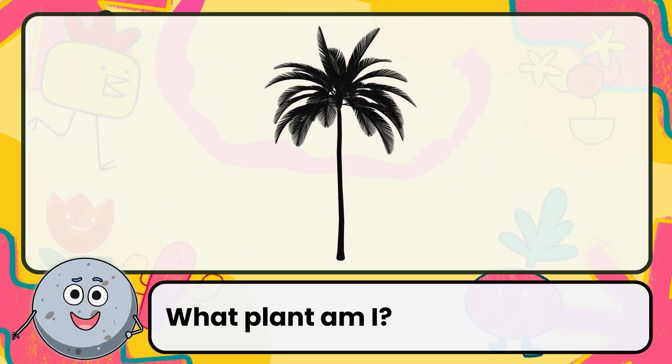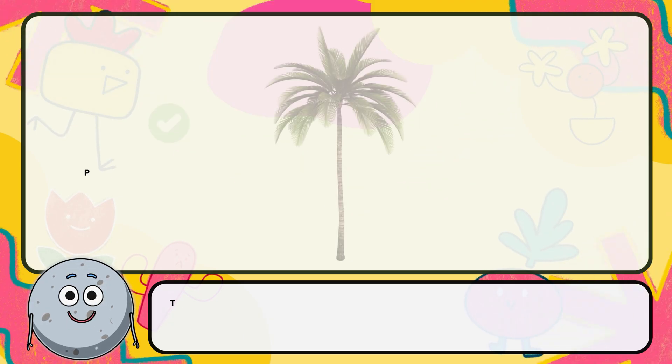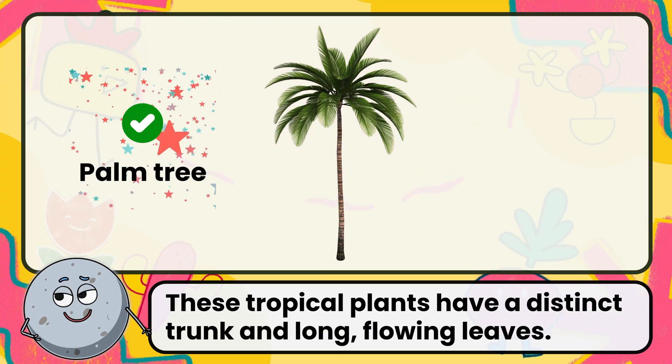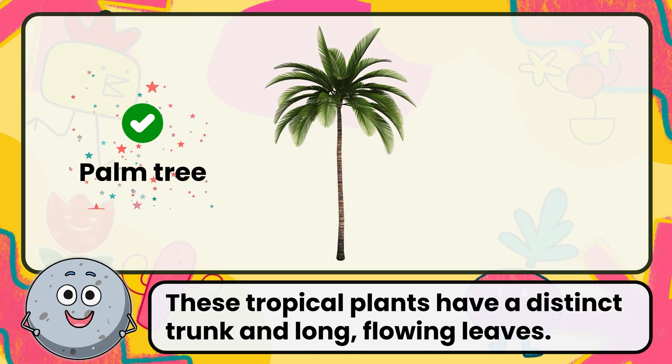What plant am I? Correct. The answer is palm tree. These tropical plants have a distinct trunk and long, flowing leaves.